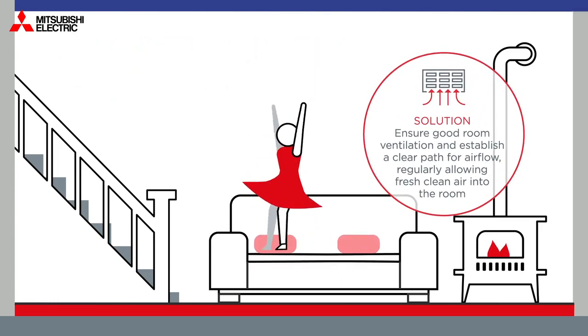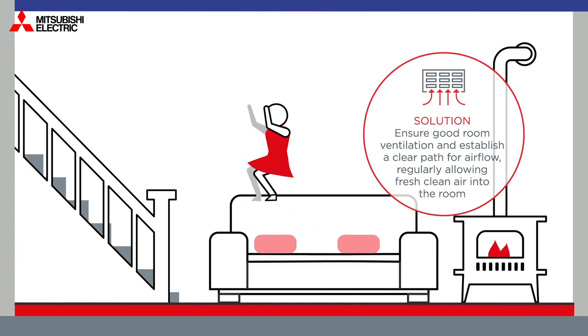Ensure good room ventilation and establish a clear path for air flow, regularly allowing fresh, clean air into the home.